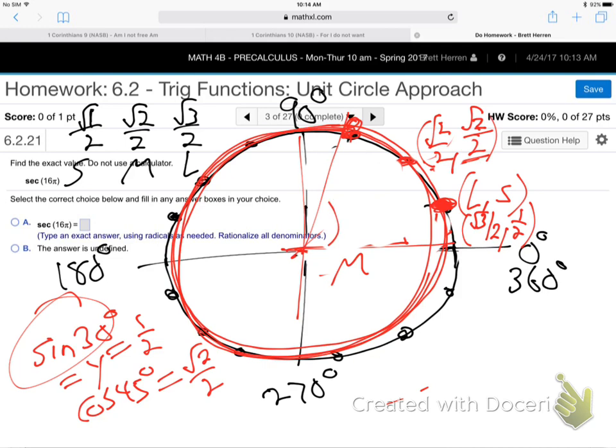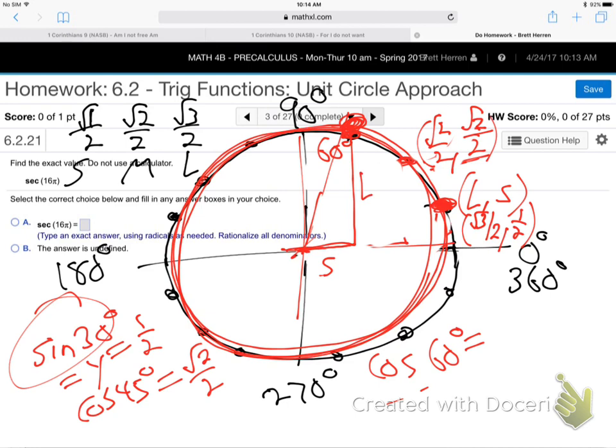For cosine of 60°: at 60° the dot is over a small amount and up a large amount. Small and large go together. So the x-value is small — which is 1/2 — and the y-value is large — √3/2. Since cosine is the x-value, cosine of 60° = 1/2. Done. Same approach works for negative angles too, which we'll get to in a minute.